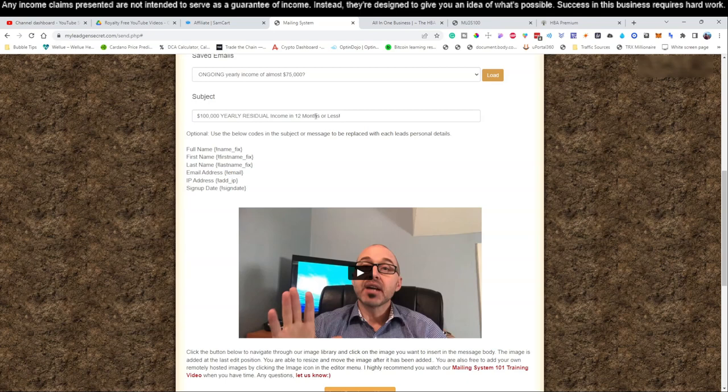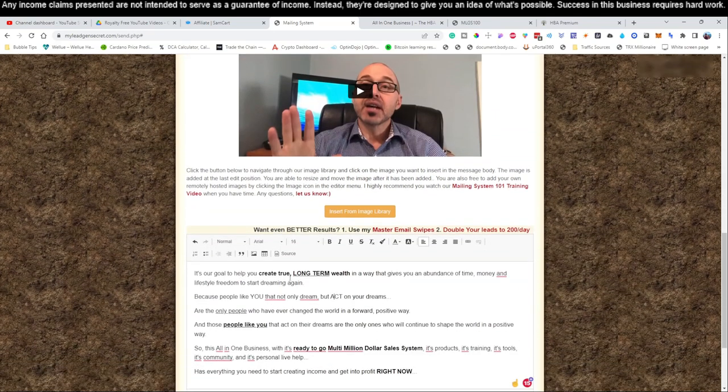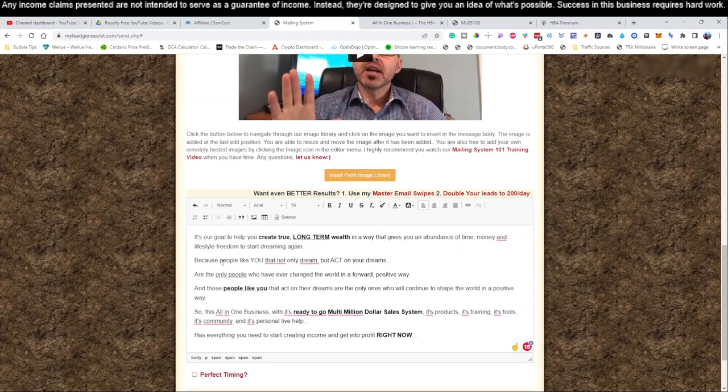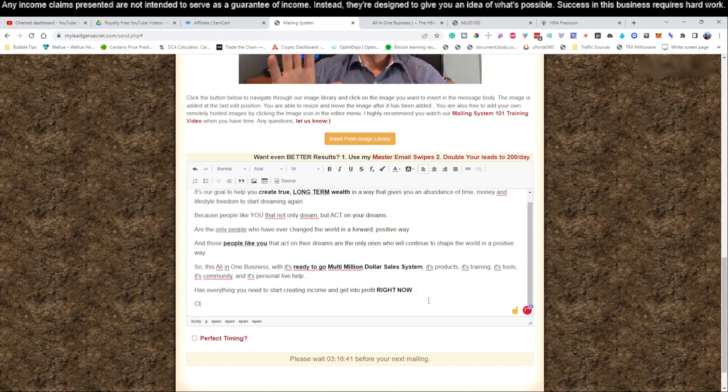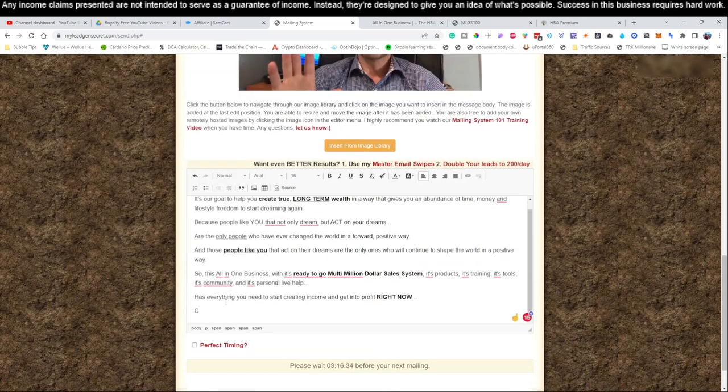The email body reads: '$100,000 yearly residual income in 12 months or less. It's our goal to help you create true long-term wealth in a way that gives you an abundance of time, money, and lifestyle freedom to start dreaming again — because people like you that not only dream but act on their dreams are the only people who have ever changed the world in a forward positive way. This all-in-one business with its ready-to-go multi-million dollar sales systems, products, training tools, community, and personal life help has everything you need to start creating income and get into profit right now.' Then we add a call-to-action: 'Click here to start making $100,000.'